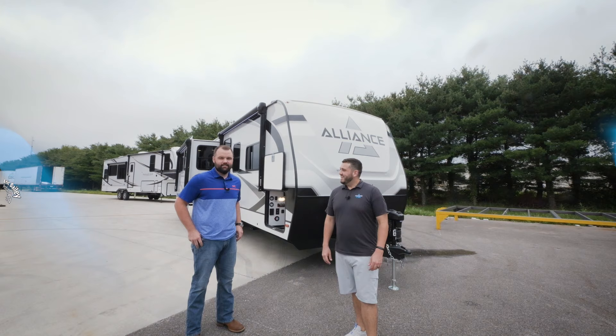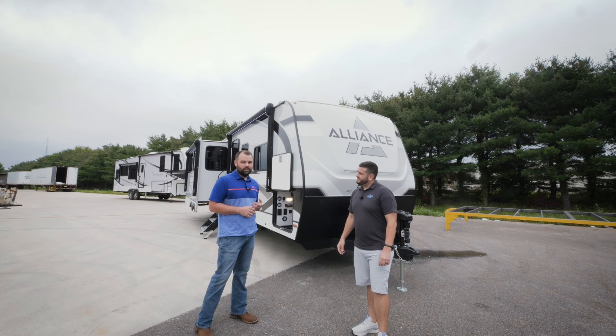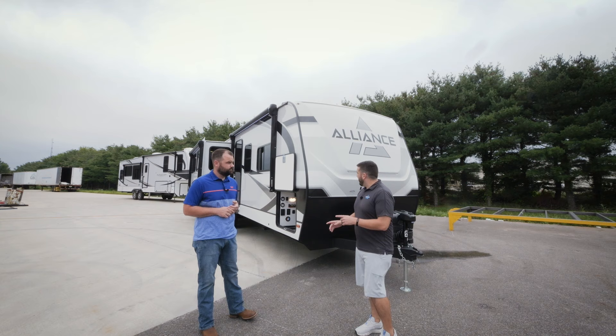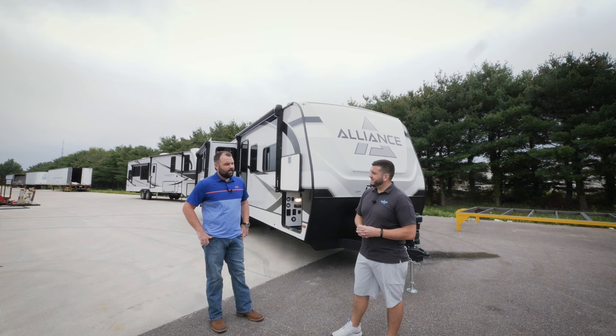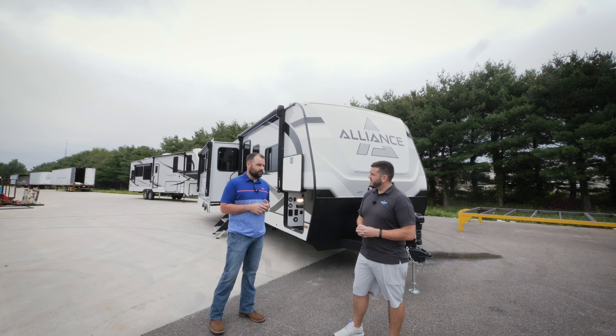Hey everybody, I'm Joe and I'm Eric Bailey, product manager at Alliance. What we're standing in front of today is the all-new Delta line at Alliance, and this one in particular is our 292 RL. It's 33 feet 11 inches on this floor plan and weighs right around 7,500 pounds. We'd like to start on the inside — floor plan is the king of the buying decision.